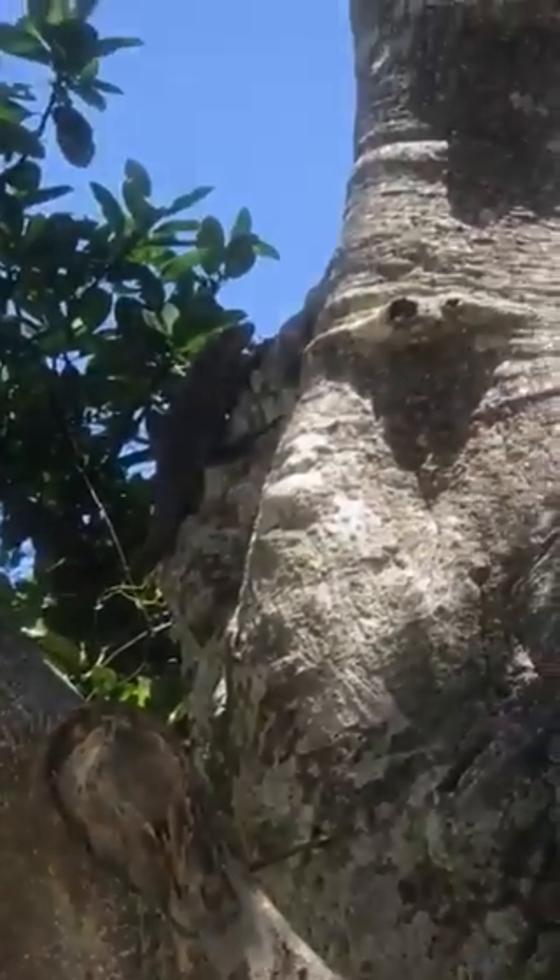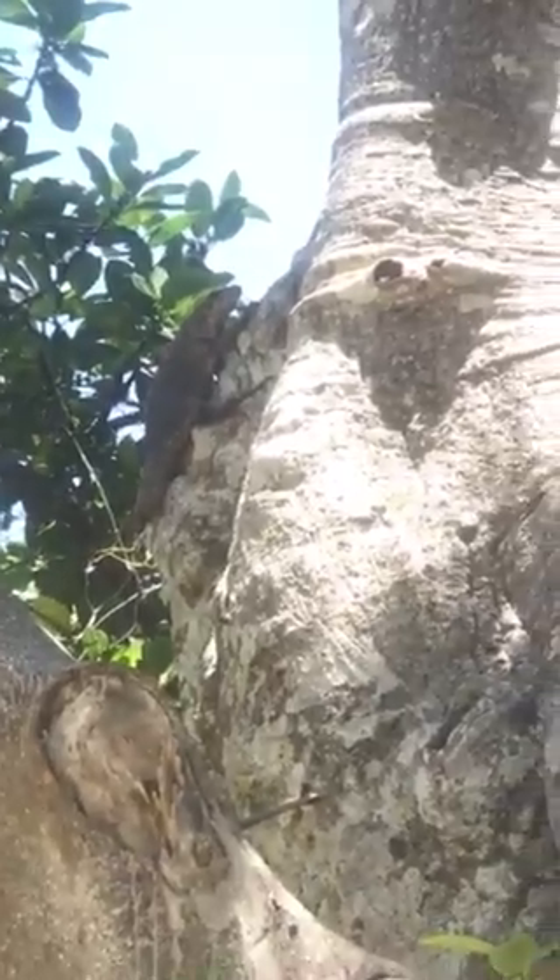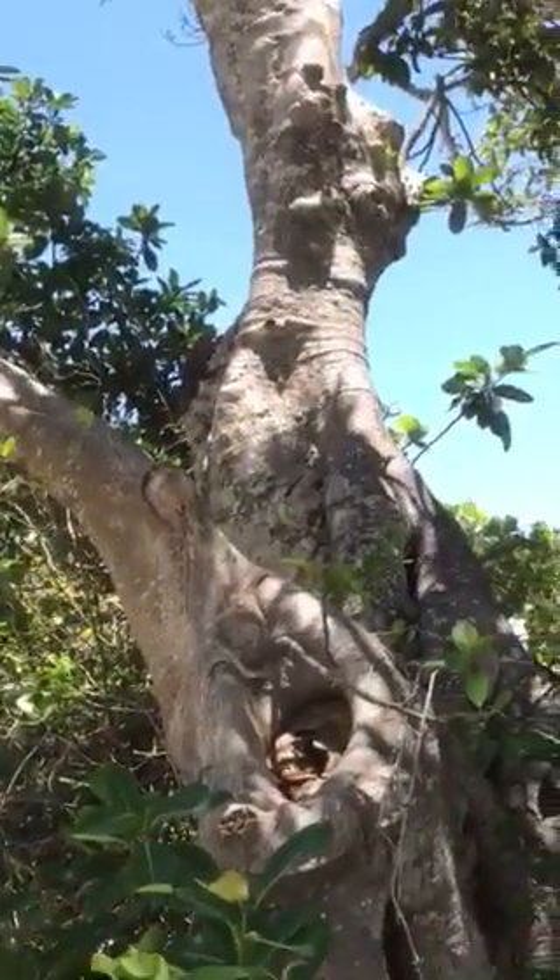These guys can be up to five feet. They're native to Middle America and South America. They're an exotic species here in Florida — they're a non-native.